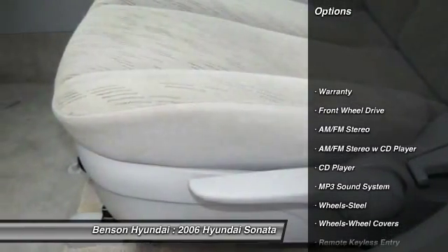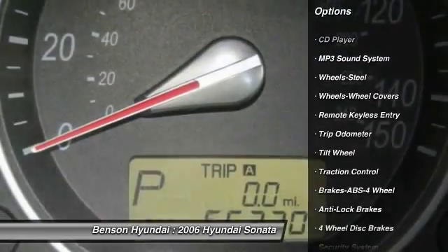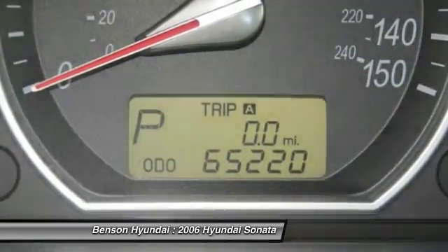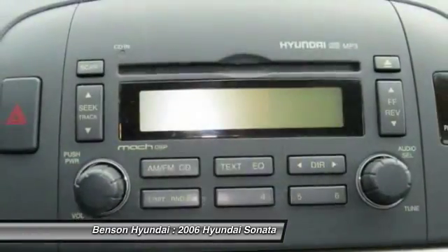Anti-lock braking system, traction control, power steering, air conditioning, front cruise control, center armrest, rear defrost, FWD, AM-FM stereo radio, bucket seats.